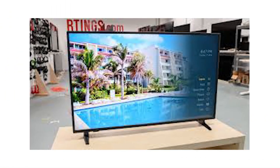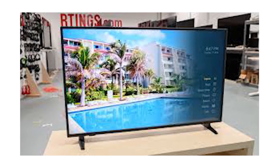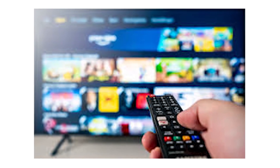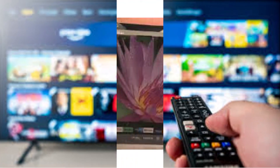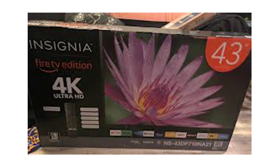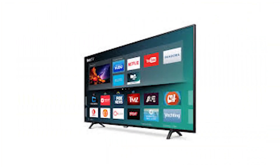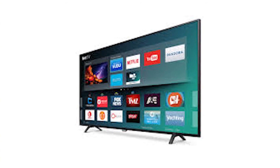Watch movies and TV shows come to life in ultra high definition. Everything you'd expect from a remote — plus launch apps, search for TV shows, switch inputs, control smart home devices and more using just your voice, with Prime Video and Netflix buttons to instantly access your favorite apps.